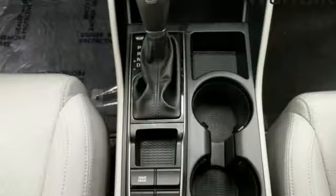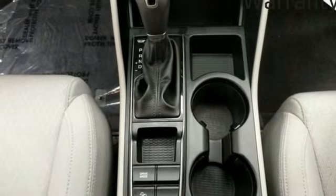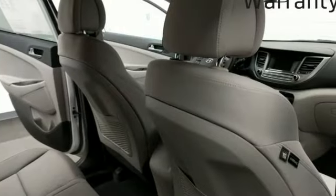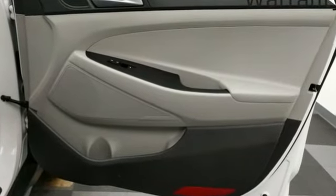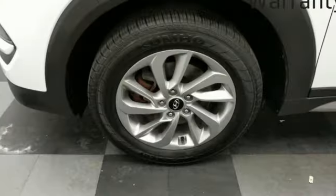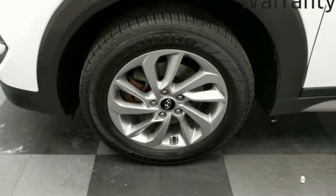New Car Test Drive notes that everything is easy to reach and operate. The materials are nice, the seats are supportive and comfortable. There's plenty of room in both the front and rear seats, with comfortable seating for four and capability for five. Hyundai's attention to detail means a better driving experience for you.